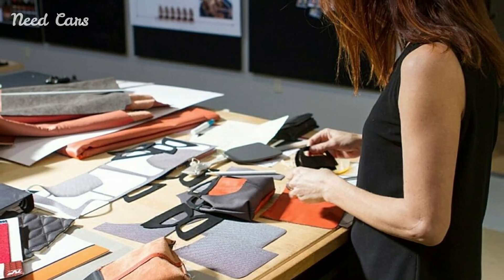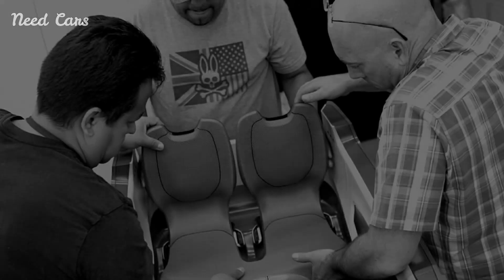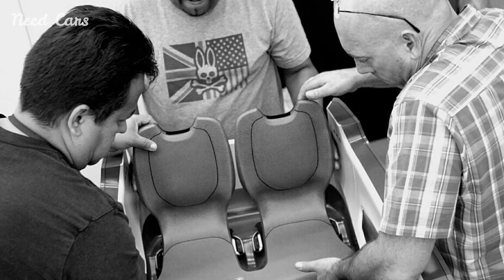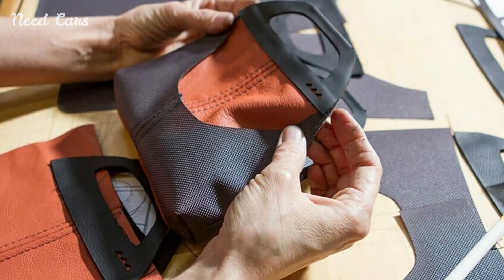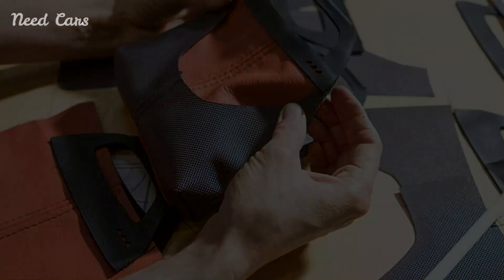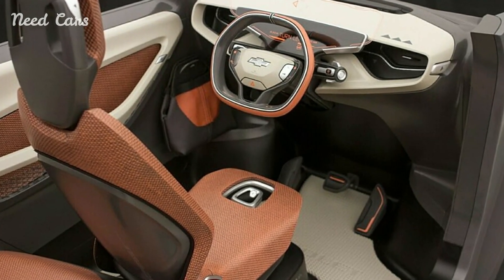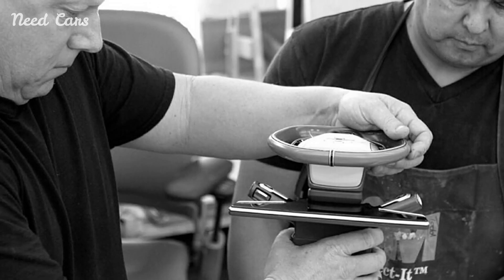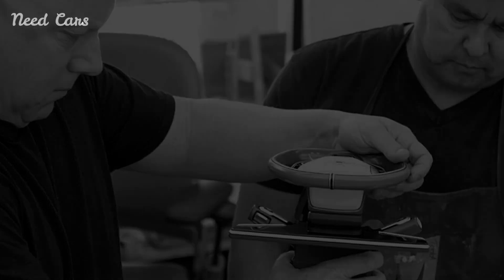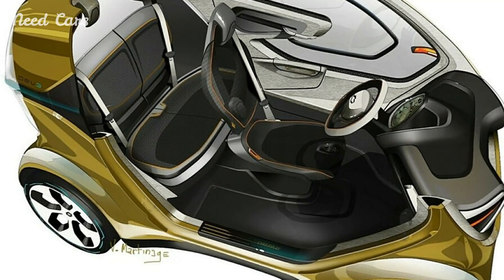Both models measure a compact 8.2 feet in length and accommodate two or three occupants. Dubbed personal electric vehicles, these innovative concepts were envisioned as compact, shareable electric vehicles. The PV3 drew attention for its central driver's seat, flanked by passenger seating positioned slightly behind on either side. In contrast, the PV2 featured a central driver's seat with a lounge-style passenger seat situated behind it.